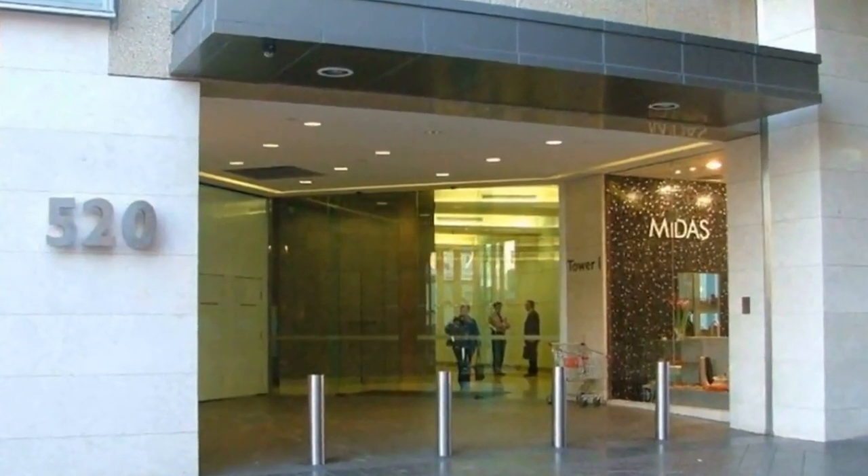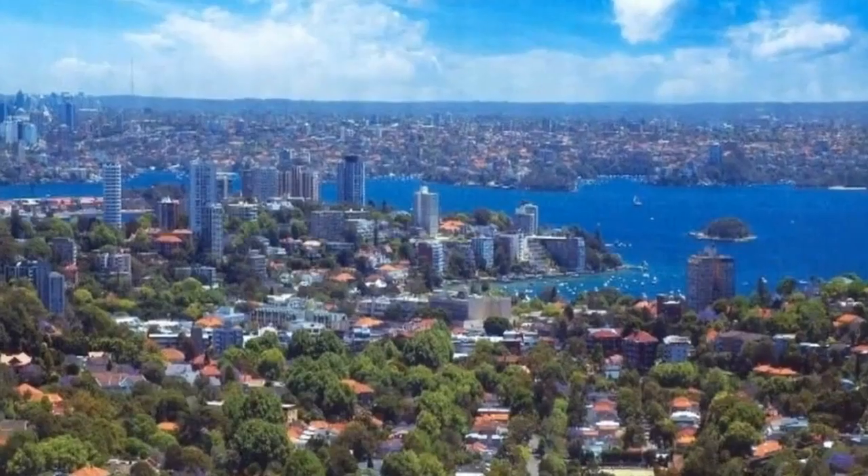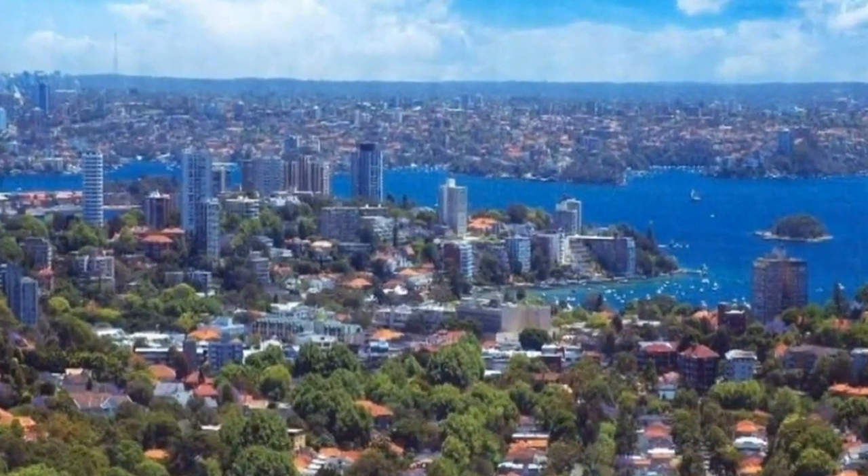Secure parking available, payable monthly under separate license agreement. For any further questions or if you wish to arrange an inspection, please feel free to contact INS Property today.